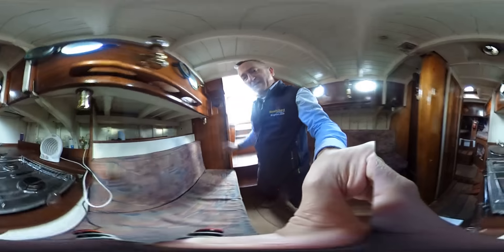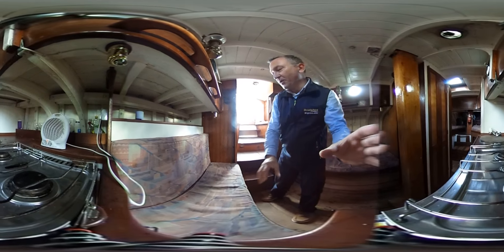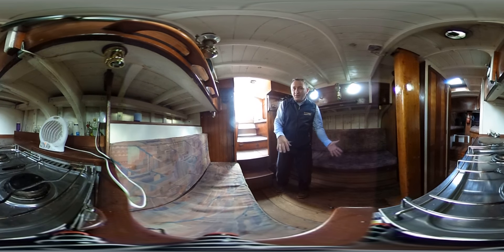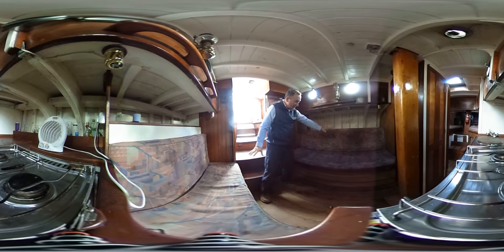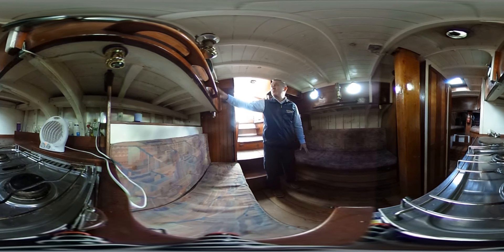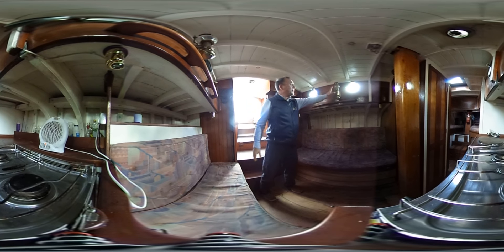I'm going to position the camera here on the edge of the galley so you can get a good look around everywhere. As you can see, decent access down, a nice wide open area. We've got the sofa to starboard and a full-length sofa to port. Looking at the features of this boat — the wood, the brass port lights, lovely deck head, look at the lamps as well.